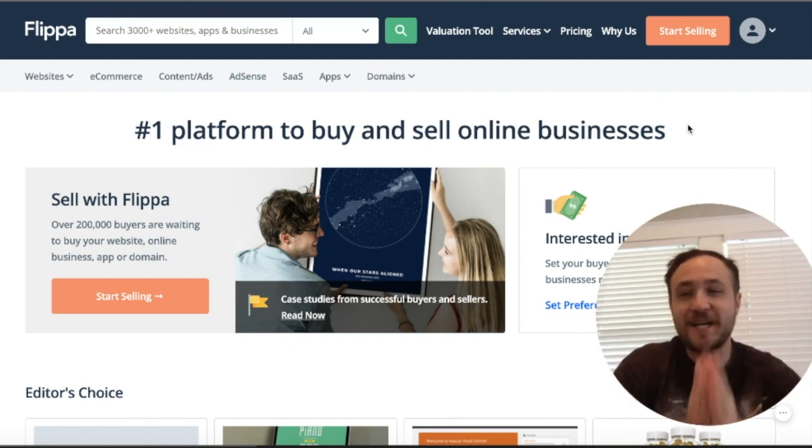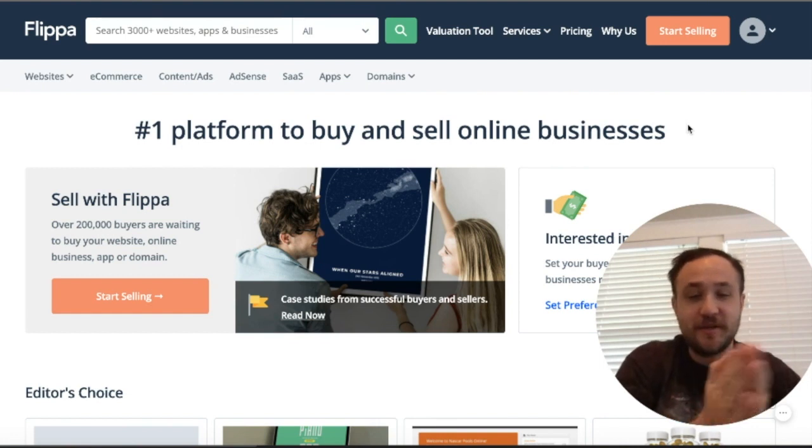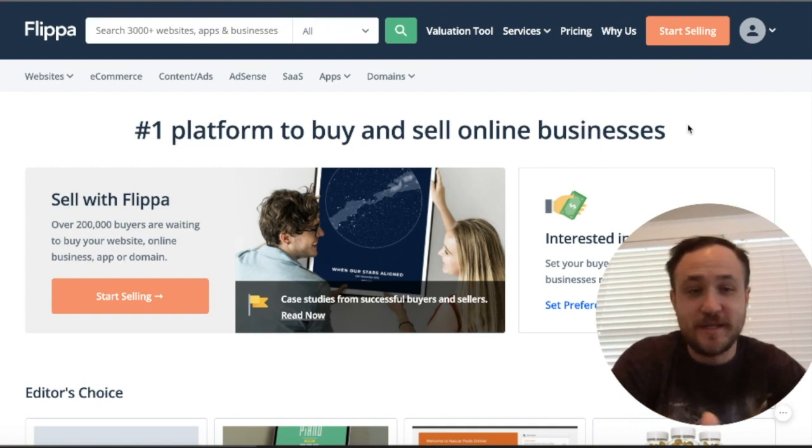What's up guys? Welcome back to another episode of buying and selling Flippa good versus bad websites. I've had some amazing feedback from you guys on this series specifically and it has been a lot of fun.